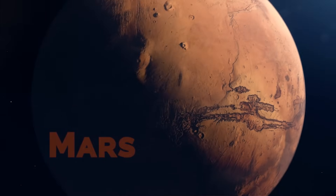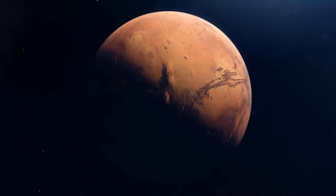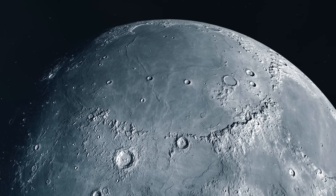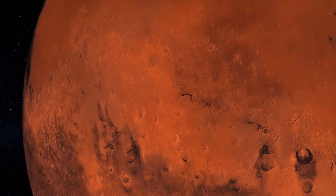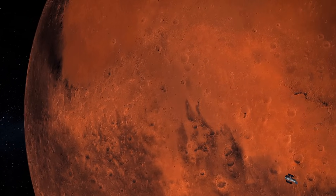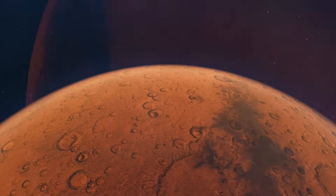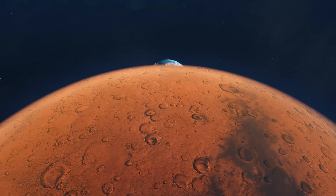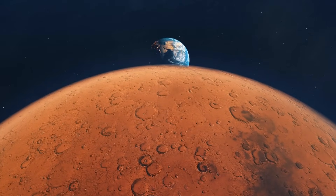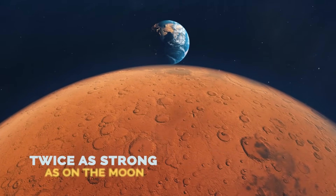Mars. With a diameter of about 6,779 kilometers, Mars is twice the size of the Moon, which has a diameter of 3,476 kilometers. If we put Mars instead of the Moon in the night sky, we would stop seeing our natural satellite white with dark spots and have a giant red ball. Unlike Venus, Mars is not large enough to produce tidal coupling with Earth or to form a binary system. But with its size, the tidal effects on Earth would be twice as strong as with the Moon.